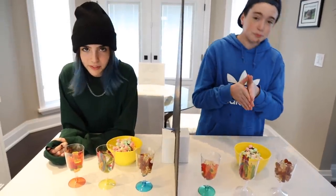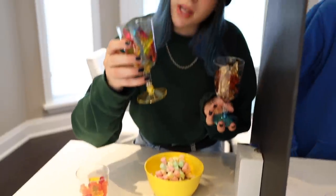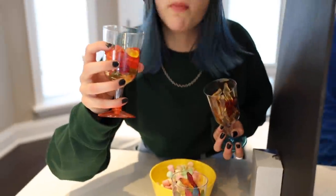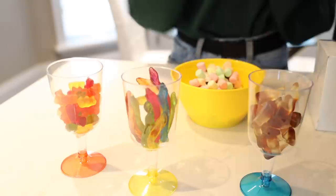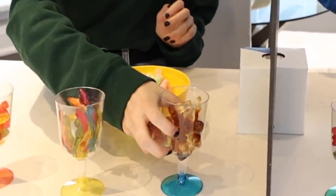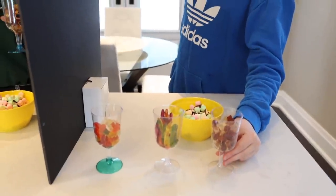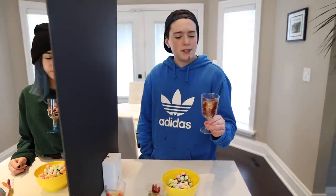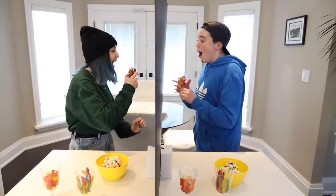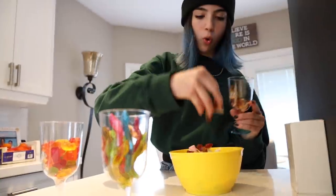Next round! Here we have little gummy Coke bottles, gummy snakes, and some gummy bears. It's my turn to pick, and my brother's gonna have to guess what I chose. I chose this one. Mr. B, time to choose — which one of these three did your sister pick? I've seen her eat these ones before many times — she would put these on our sundae. Three, two, one — oh my goodness, gummy Coke bottles! What a perfect sundae!